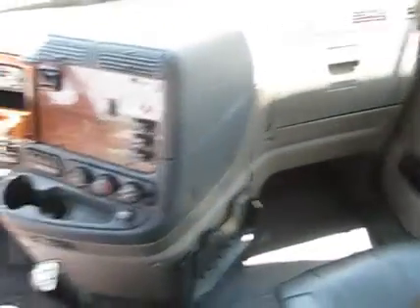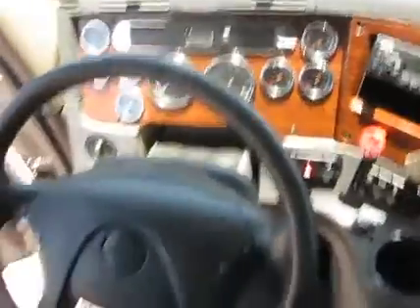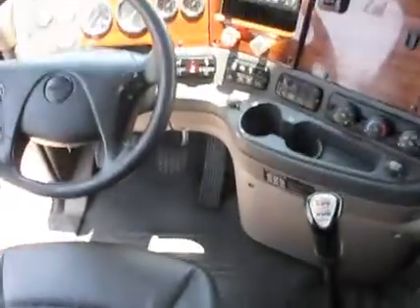Very clean, very clean truck here. If we look up front here on the dash, we have three, six, nine gauges on the dash. Smart wheel steering wheel. AM, FM, CD, satellite radio.